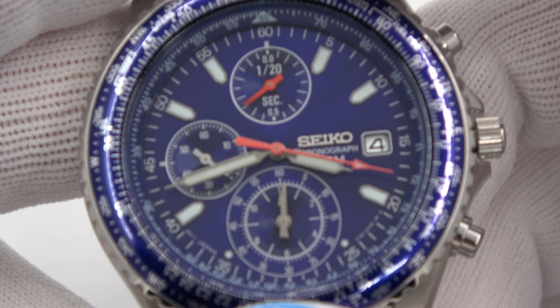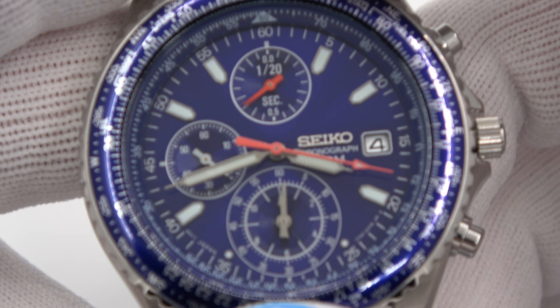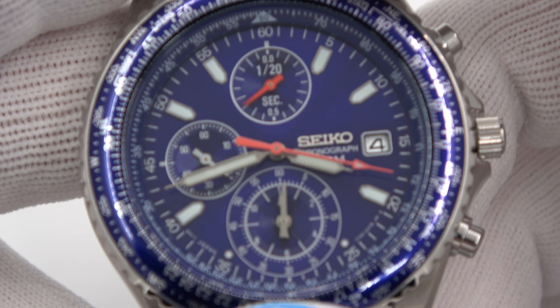It is a functional rotating slide rule — more for show than anything, but it works. To stop the chrono, hit the top button, then the bottom button to reset. You'll see the bottom counter reset itself as well, ready to record another event. This watch is about $160. It is a Hardlex Crystal, which is basically Seiko's answer to a slightly harder than standard mineral crystal.